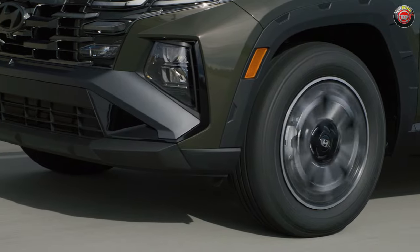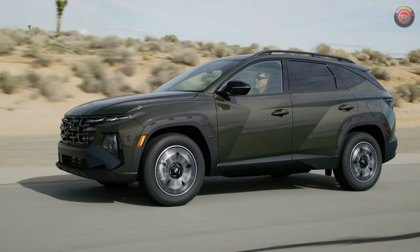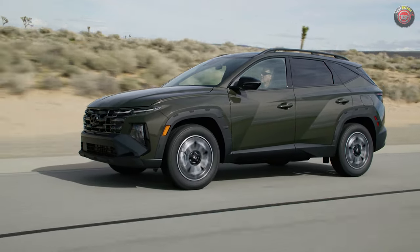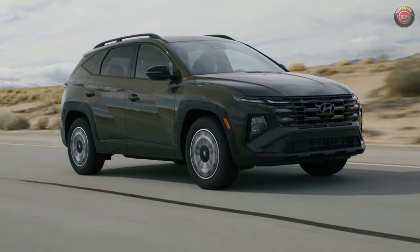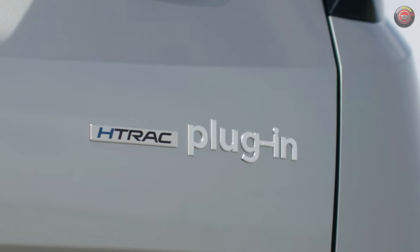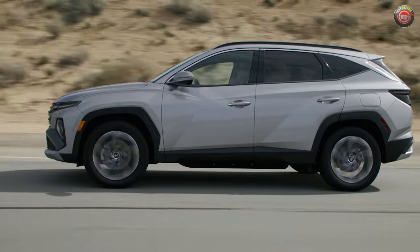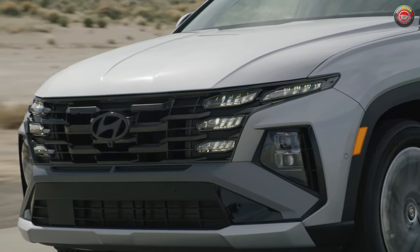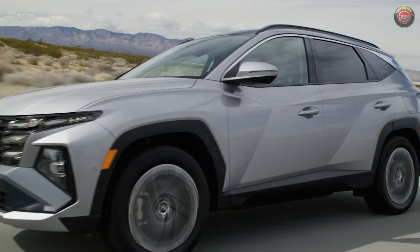Powering the 2025 Tucson is a familiar family of choices. There's the standard 2.5-liter naturally aspirated four-cylinder with 187 horsepower and an 8-speed automatic transmission, available with both front-wheel drive and all-wheel drive. Then there are the popular 1.6-liter turbocharged hybrid and plug-in hybrid variants, which offer heightened efficiency with commendable power levels. The hybrid has 178 horsepower and the plug-in hybrid has an impressive 268 horsepower because it has a much more powerful battery and electrical components.